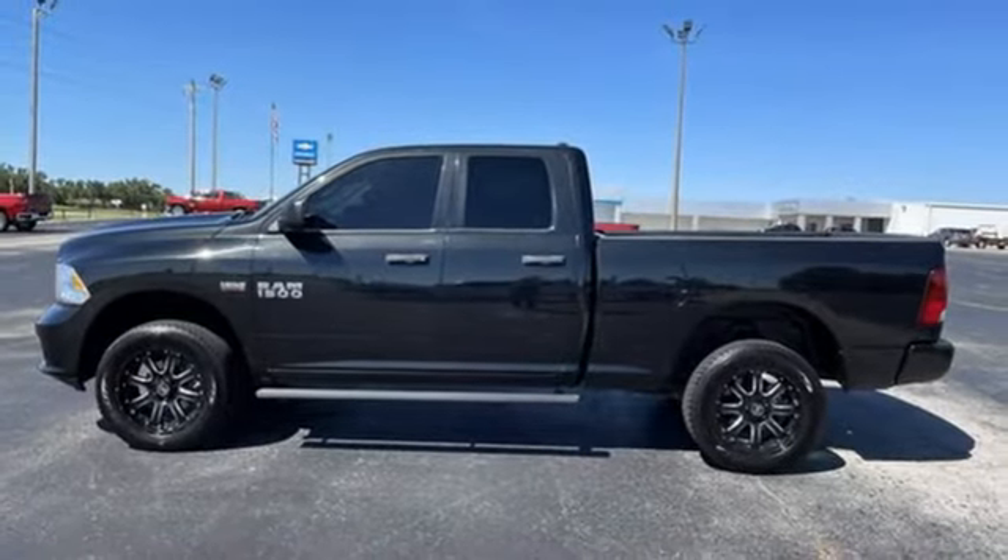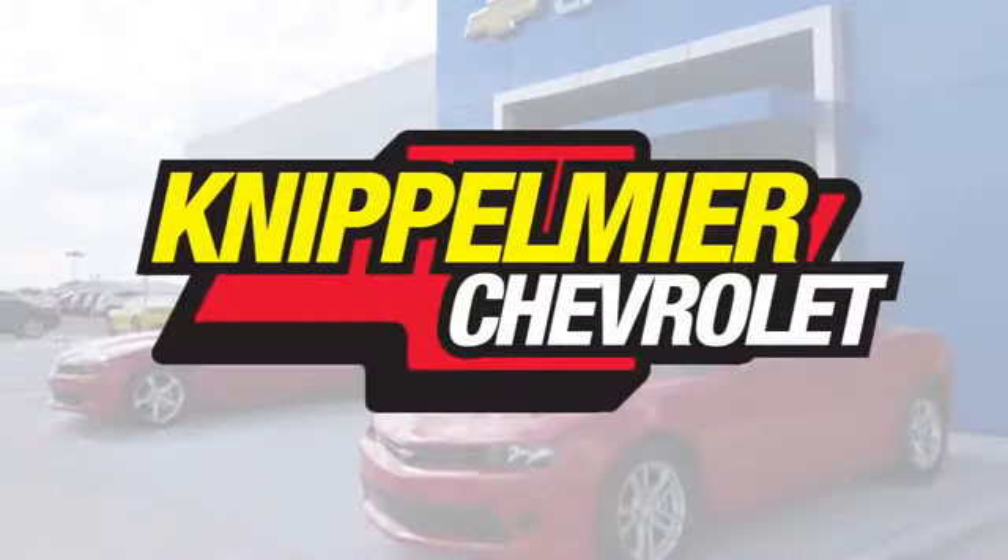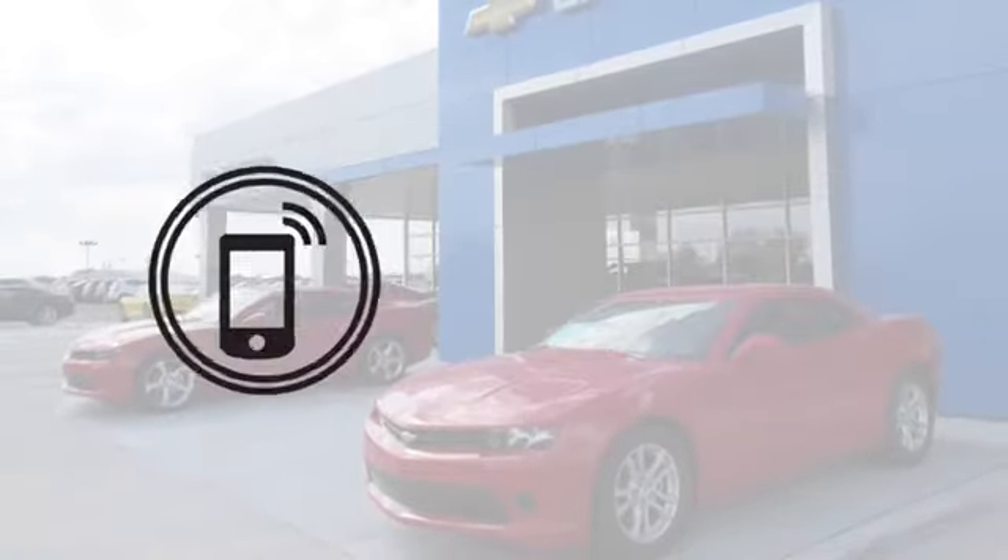There's even more to see in person. Take it for a test drive today. We do business a better way at Knippelmeyer Chevrolet.